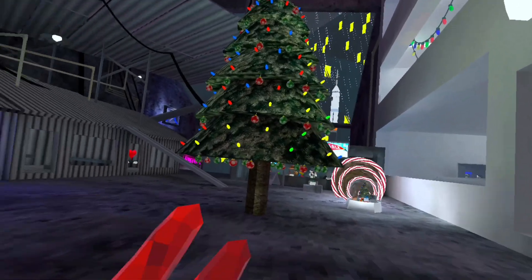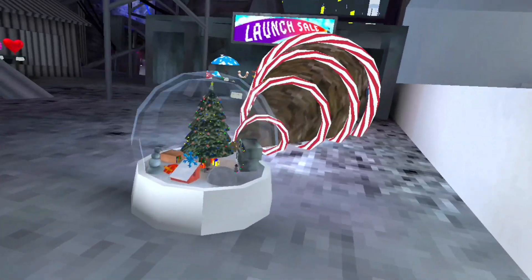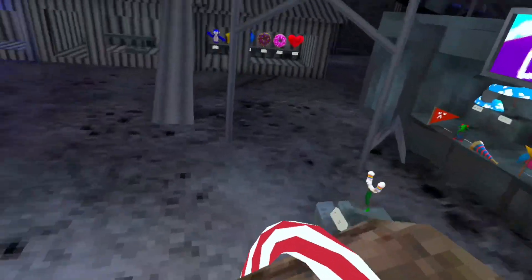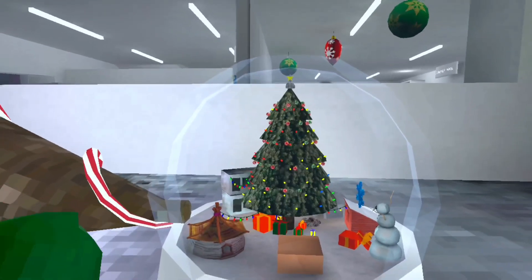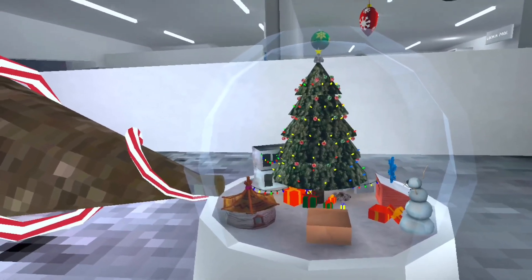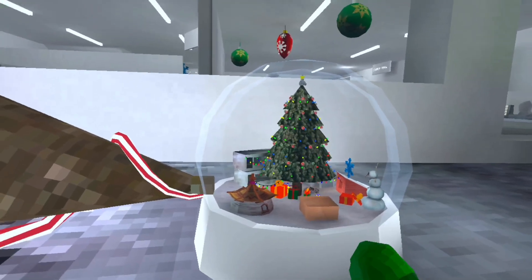The Gorilla Tag Christmas update is broken. We all know by now that the Christmas update is in Gorilla Tag — it released like a week ago. Lemming added this snow globe, and if you walk inside of the snow globe then you become really tiny. But the snow globe is broken.